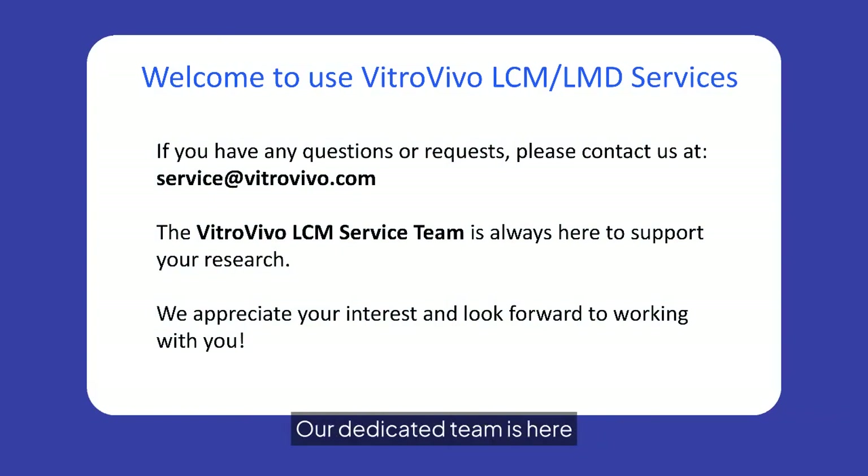Thank you for considering VitroVivo LCM-LMD services. Our dedicated team is here to support your research needs. For inquiries, contact us at service@vitrovivo.com. We look forward to collaborating with you and advancing your scientific discoveries.